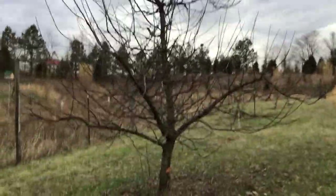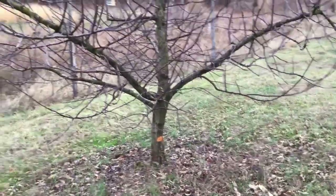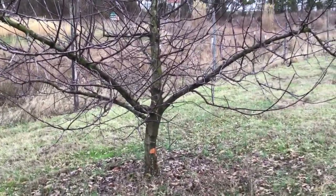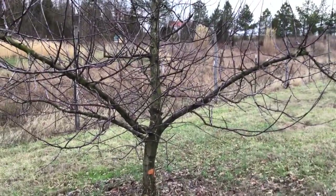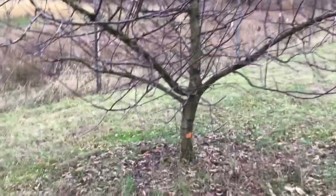This tree was sold as a semi-dwarf. This is one of your box store trees that I purchased maybe 10 years ago. It was a Stayman Winesap sold in a five-gallon pot and sold as a semi-dwarf.